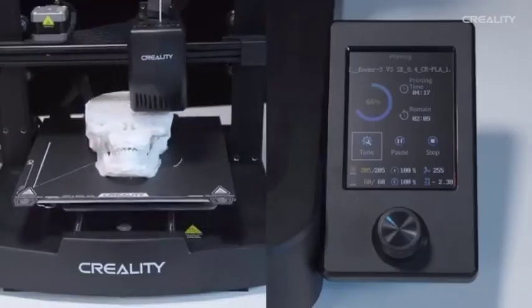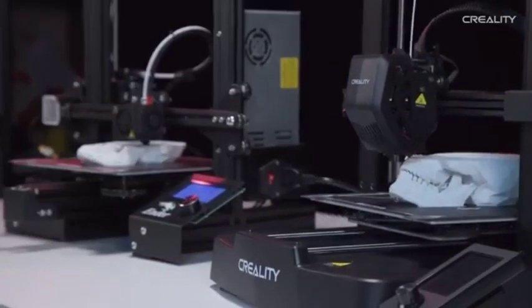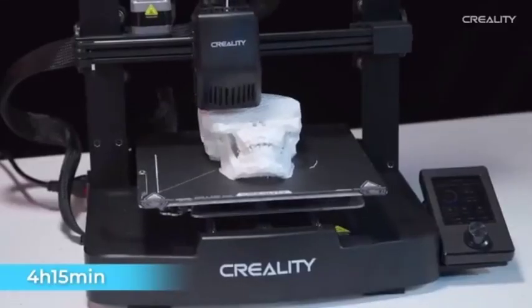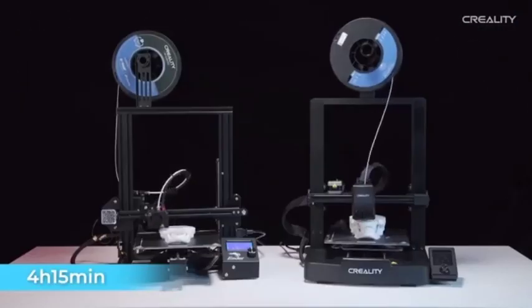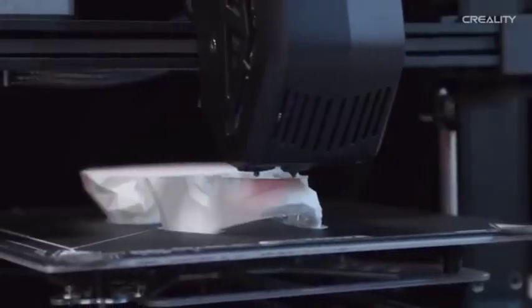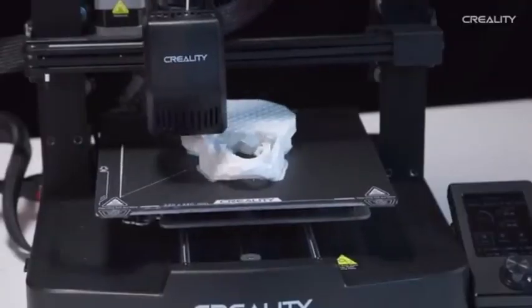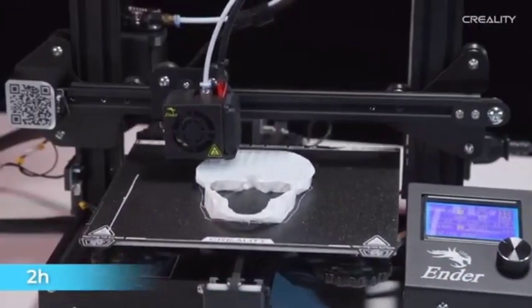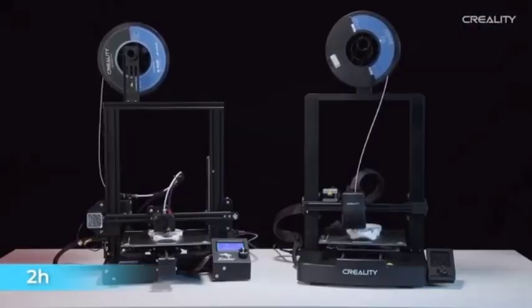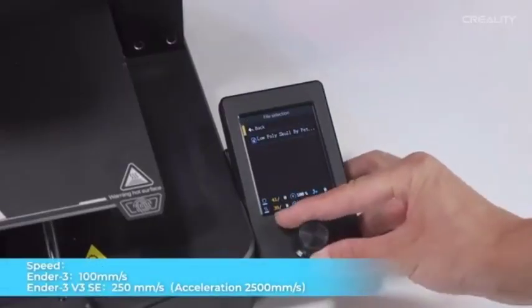The upgraded hotend and Bowden extruder provide improved extrusion and filament control, resulting in smoother and more consistent prints. The user-friendly touchscreen interface provides intuitive control over the printer's settings, making it easy to navigate through options and customize your printing experience. The Creality Ender 3v3 SE is a 3D printing standout, providing fans and professionals alike with an unrivaled combination of precision, dependability, and affordability.